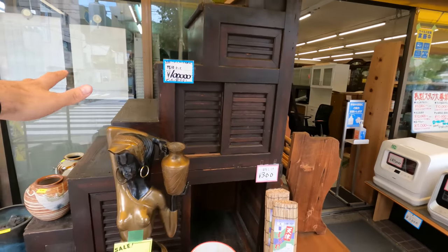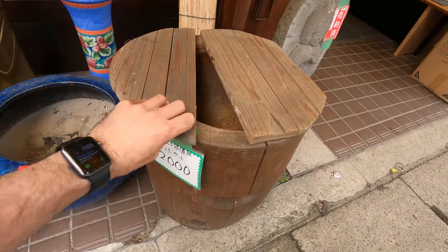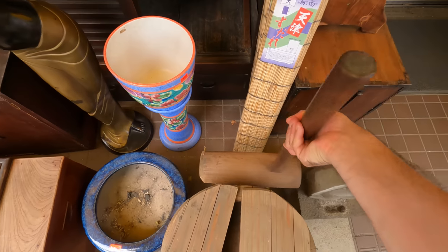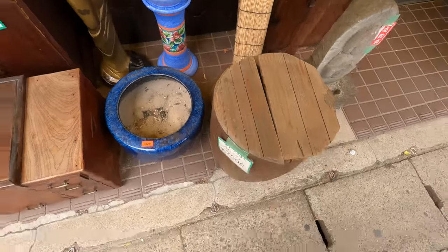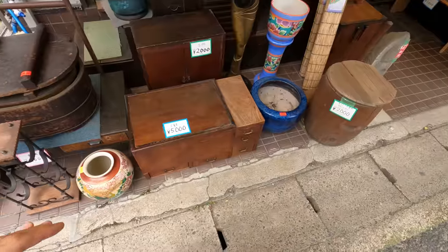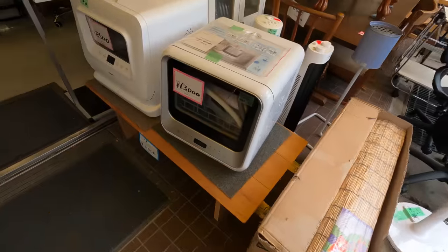That's about a thousand dollars depending on the exchange rate. Oh, no way — this is for making mochi, Japanese rice cake and whatnot. They've even got the hammer for it right here. Already out of the gate, this is by far one of the most unique thrift stores I've had the chance to come across. I am loving this.